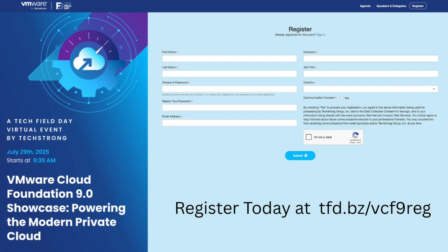We'll be live streaming this event. You'll be able to join us on July the 29th at 9:30 a.m. Eastern Time, but you will need to pre-register. Use our short link — the Tech Field Day link shortener is tfd.bz, so go to tfd.bz/vcf9reg.